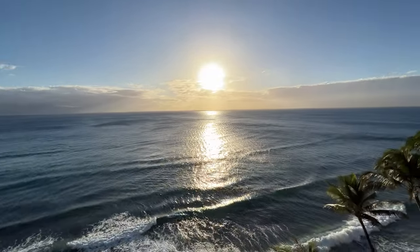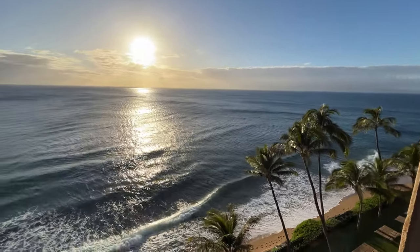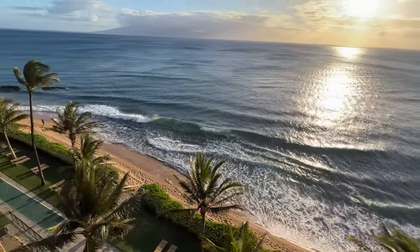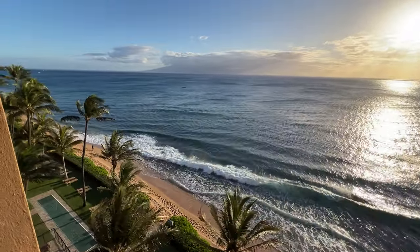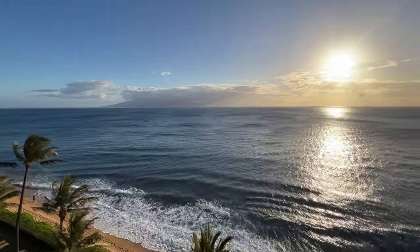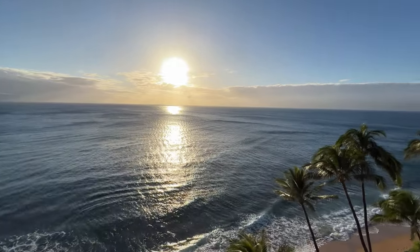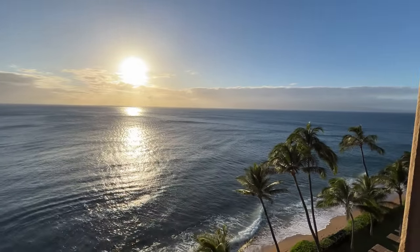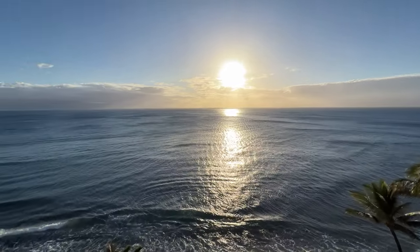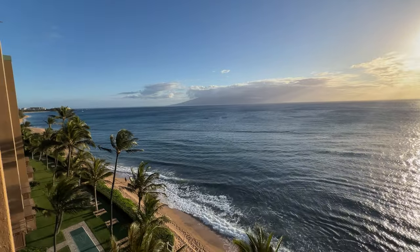Aloha and welcome to Golden Hour here in Kaanapali, Maui. More specifically, Residence 802, Beachfront Condo Residence Mahana at Kaanapali, with unobstructed views of the outer islands — Molokai to the north, year-round sunsets, and Lanai to the south.